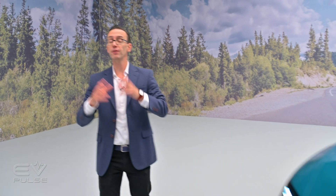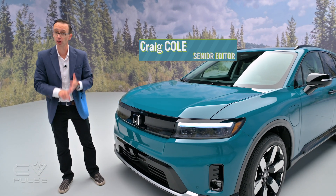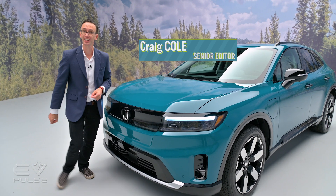Honda finally released stats about the new 2024 Prologue — critical things like range and charging performance. You're going to want to know the details, so let's check it out.